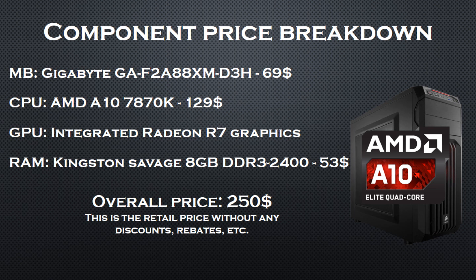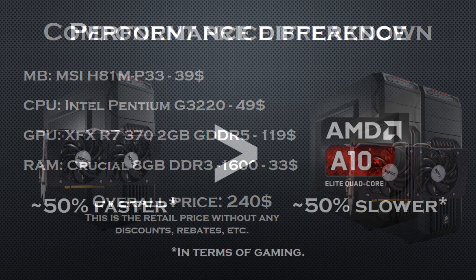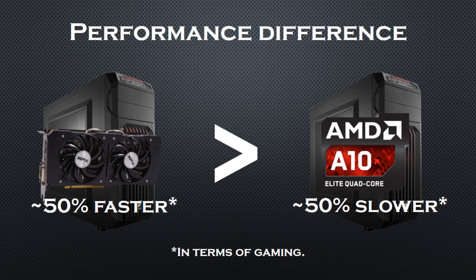Let's move on to the discrete GPU solution. For the motherboard I went with the MSI H81M-P33. For the CPU I went with the Pentium G3220. For the RAM I chose 8GB of Crucial memory. And for the GPU I went for the R7 370 — the final nail in the coffin of APU gaming. The overall price of the components is $240, and the performance difference? The discrete GPU system is roughly 50% faster than the iGPU one.